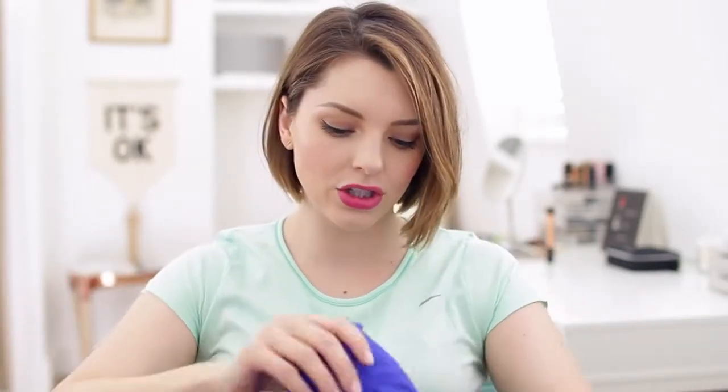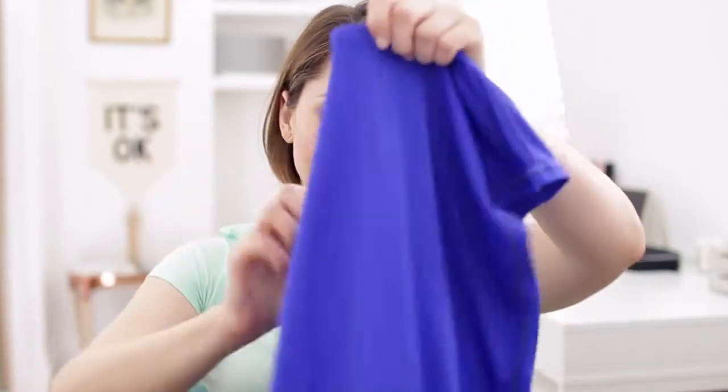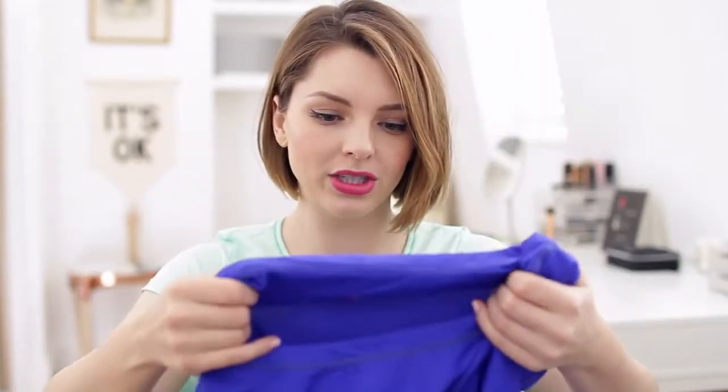I typically wear these sort of t-shirty ones. This one is from Nike — I actually got it at a Nike outlet store, it was so cheap, like seven dollars. I got it in Canada and it's one of my favorites. I like this sort of gym material. I feel like it's really breathable, it feels good on my skin, and it doesn't cling to the parts of my body that I don't want it to cling to.